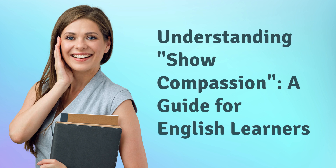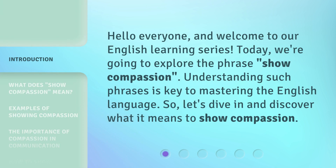Understanding Show Compassion — a guide for English learners. Hello everyone, and welcome to our English learning series. Today, we're going to explore the phrase 'show compassion.' Understanding such phrases is key to mastering the English language. So, let's dive in and discover what it means to show compassion.